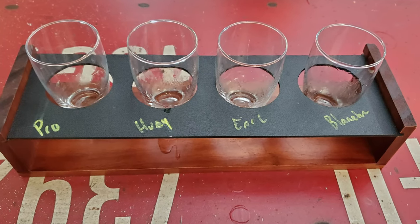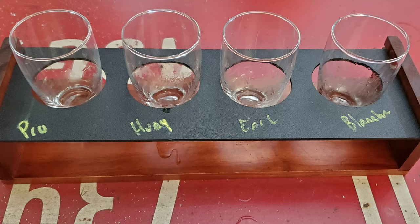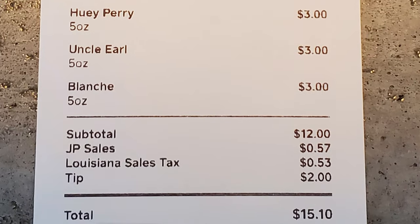Just like I destroyed these ciders, go ahead and destroy that subscribe button, give this video a thumbs up, comment below, let me know what you thought about all these ciders. While you're down there, check out the link to my Patreon account — I work for tips and I appreciate any assistance with that. The total for the cider sampler with tip was $15.10.